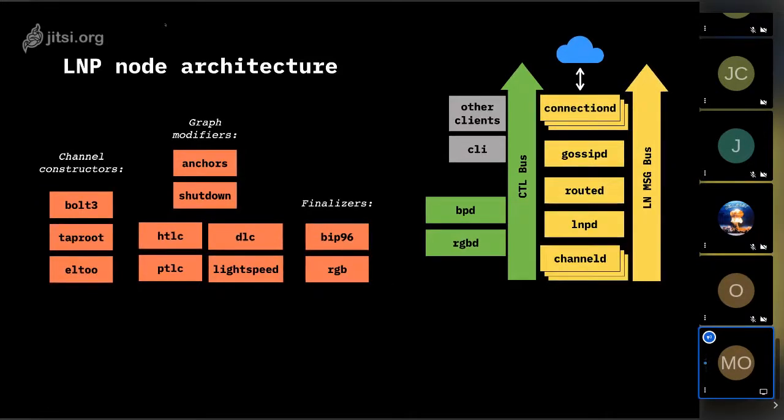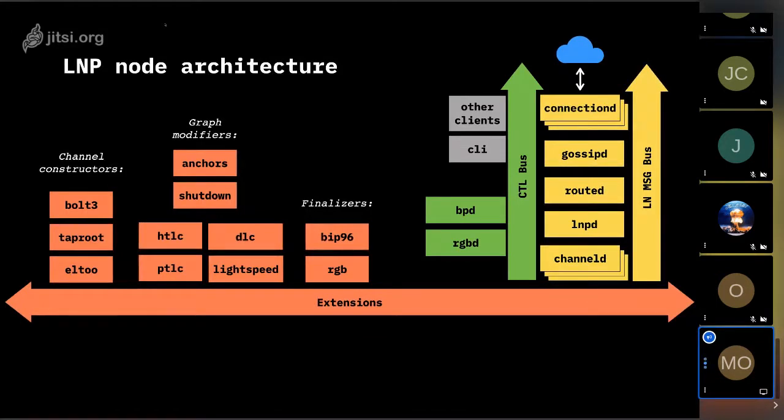The final group of extensions are finalizers. Finalizers finalize existing transactions — they can't modify the transaction structure or add new outputs, but they can produce tweaks to public keys and reorder outputs. For instance, lexicographic ordering of transaction outputs — BIP 69 — is implemented as a finalizer extension that reorders outputs. All extensions are organized as a deterministic pipeline inside the channel daemon.